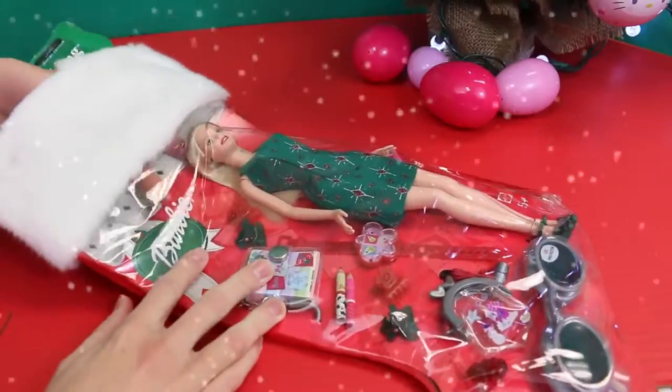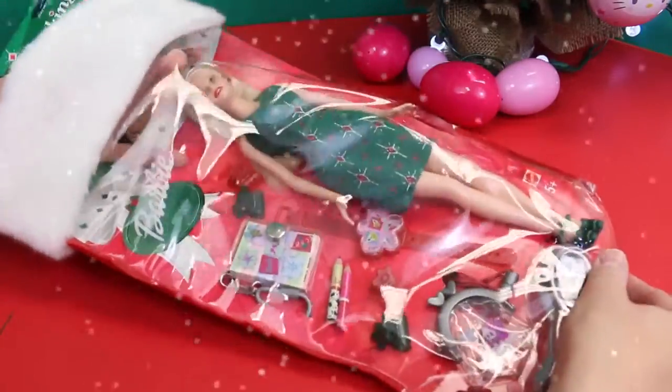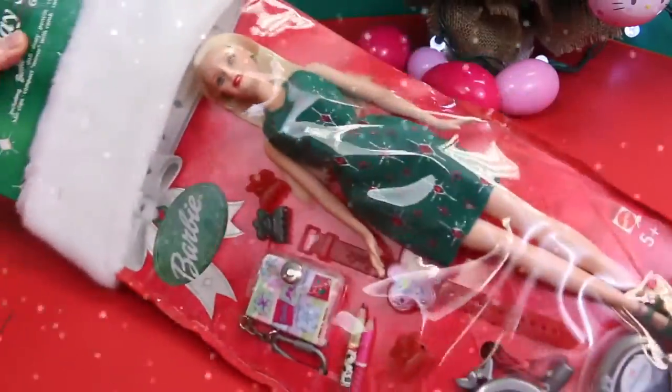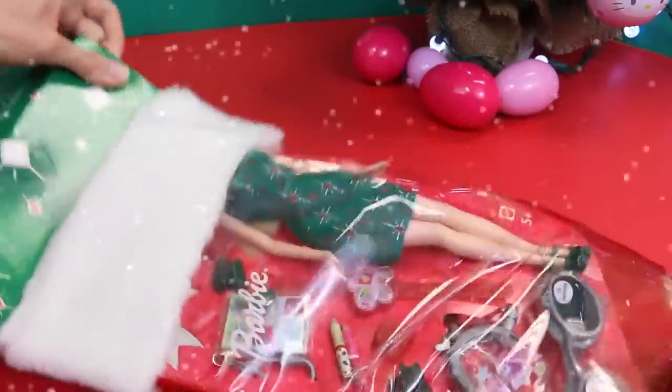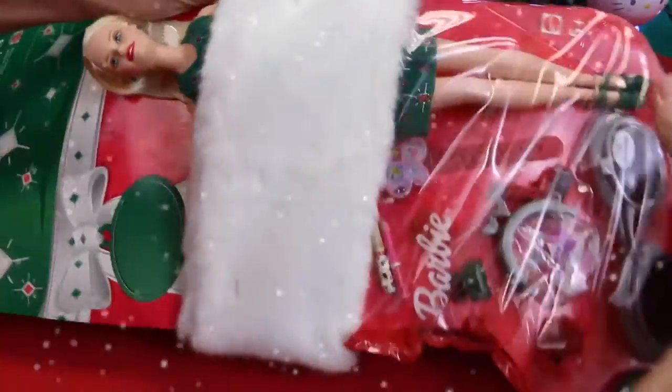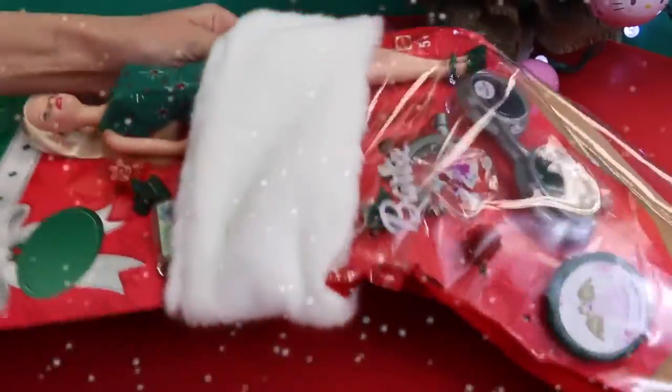I'm so excited to open up this Barbie stocking. If I can get it open — good, it pulls out. There we go. And this is from 2003, so you probably can't get it in stores. You've got to ask Santa for this one.